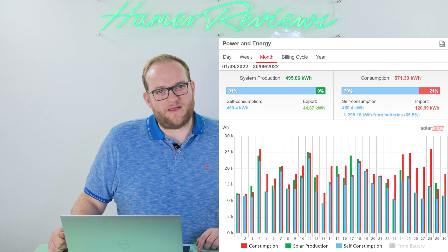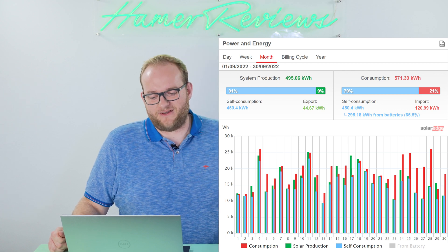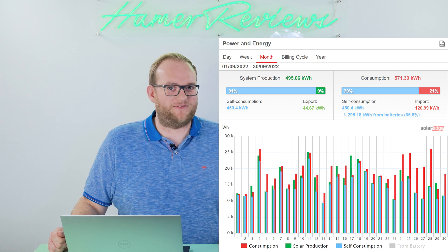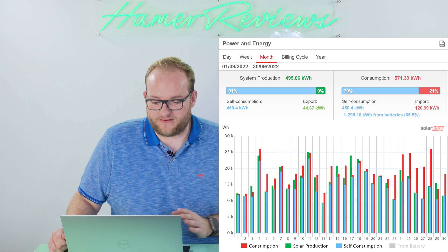I must say the month of September was not great in terms of weather. It was all right towards the start, but August to September was a huge change in conditions. So I'm glad that those numbers were still as high as they were.